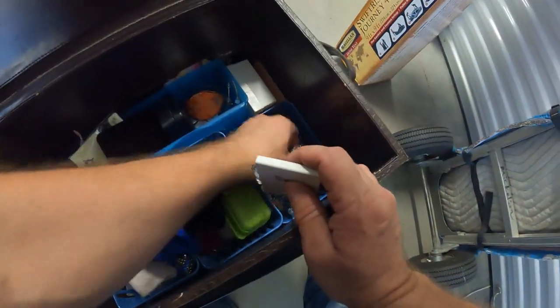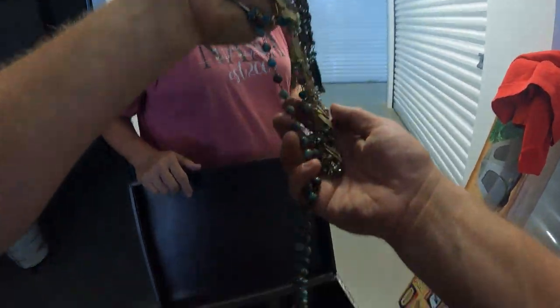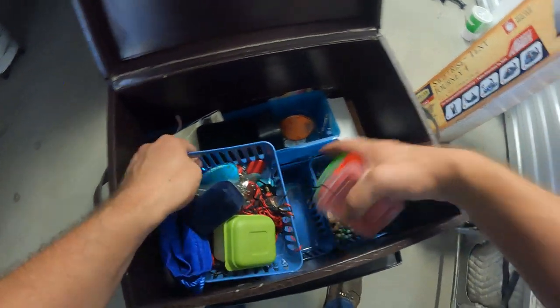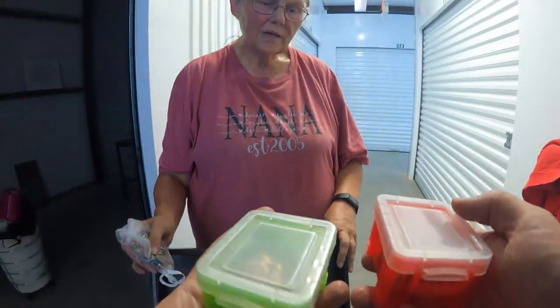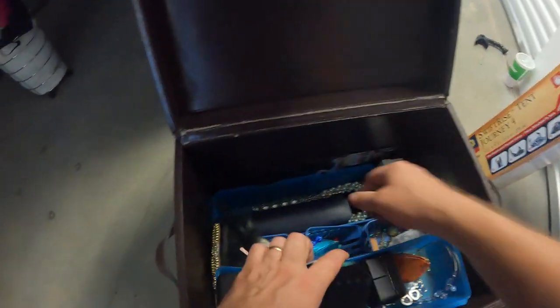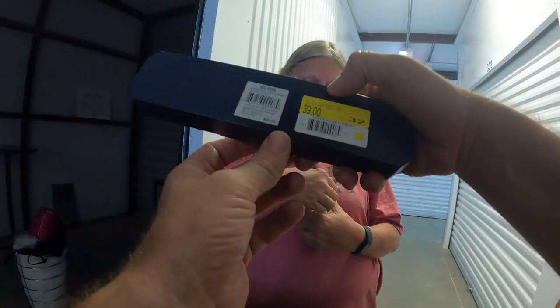We're still looking — there's more. Some of this looks like it could be silver, but if not there's some very nice-looking costume stuff. It just keeps going — there's a lot of jewelry in here. There's a necklace box we didn't look at yet.